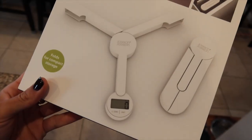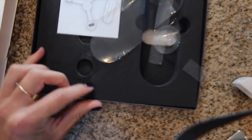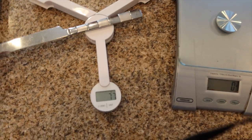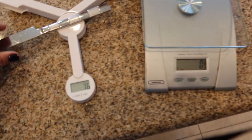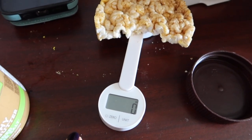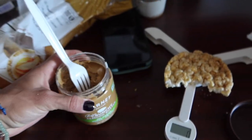Just got this travel food scale — I ordered it on Amazon and it came with the battery. I was just testing the accuracy compared to my home food scale — 76 grams. I am so happy with this thing, it has been awesome. Just switch to grams and I'm going to weigh out the tablespoon of almond butter and that'll be breakfast.